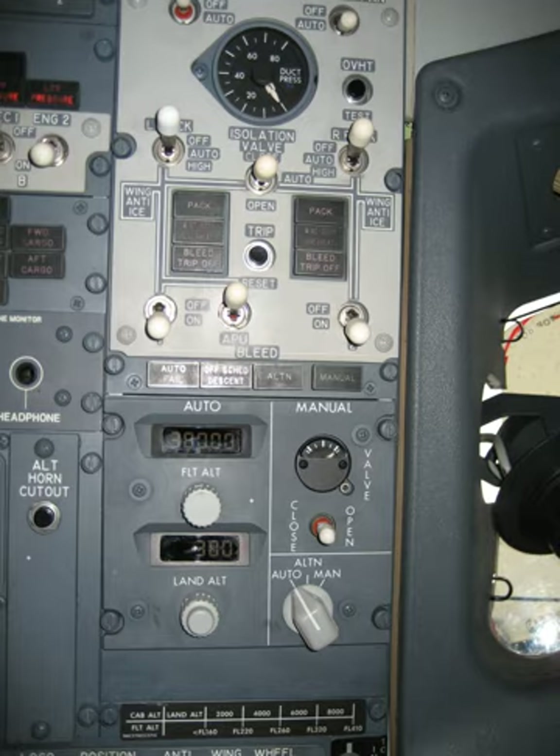On jetliners, air is supplied to the ECS by being bled from a compressor stage of each gas turbine engine, upstream of the combustor. The temperature and pressure of this bleed air varies according to which compressor stage is used and the power setting of the engine. A manifold pressure regulating shut-off valve restricts the flow as necessary to maintain the desired pressure for downstream systems.